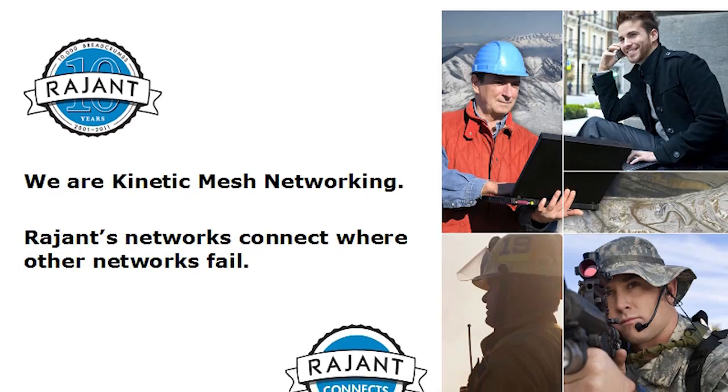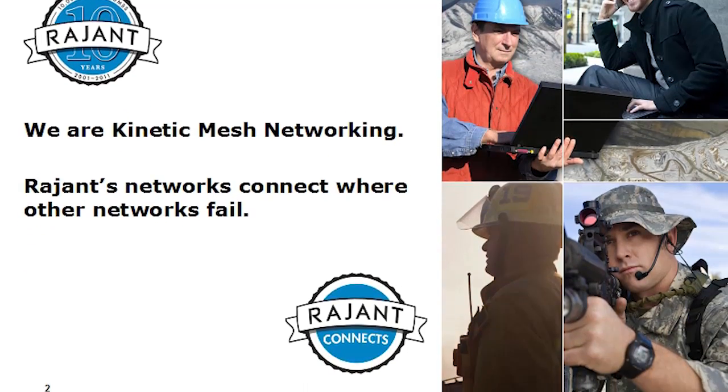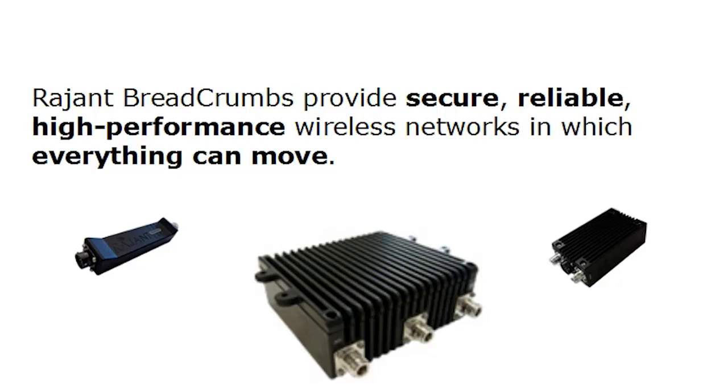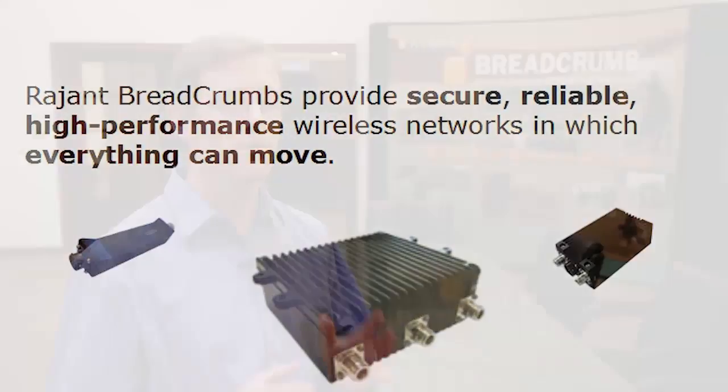These are our biggest strengths in a nutshell. Ragint breadcrumbs provide secure, reliable, high-performance wireless networks in which everything can move. Each one of these descriptions — secure, reliable, high-performance, 100% mobile — is individually difficult to achieve, and if you've ever tried to build such a network then you've seen that for yourself. Achieving all of them at the same time is an extremely hard problem and that's what makes it interesting and fun for Ragint.